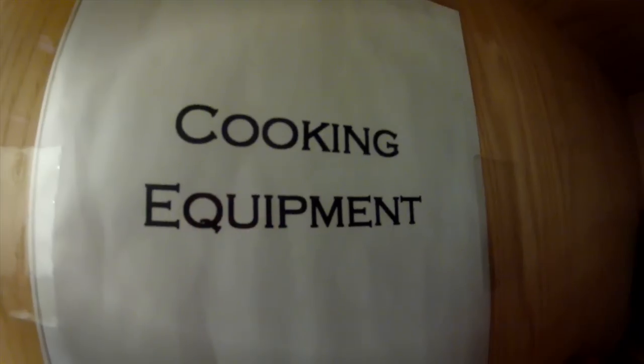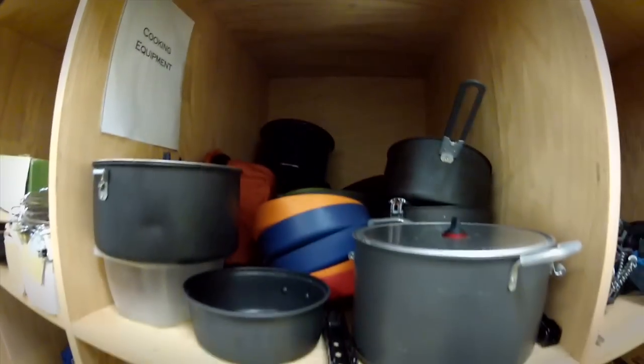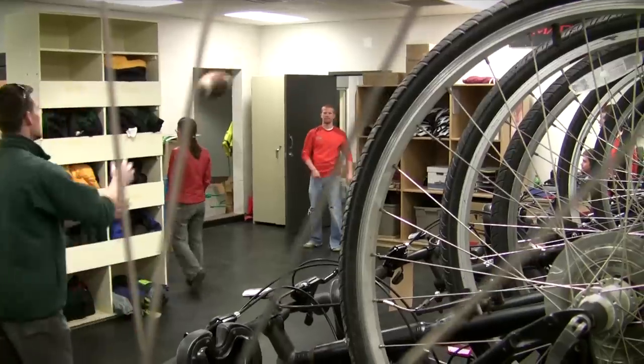At Adventure Programs we offer a wide assortment of trip gear including kayak rentals, stoves, lanterns, headlamps, a tent, a sleeping pad, a sleeping bag. If you need a water purification system, you've got what you need.